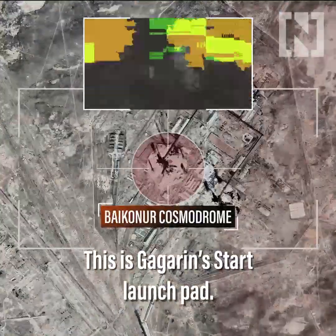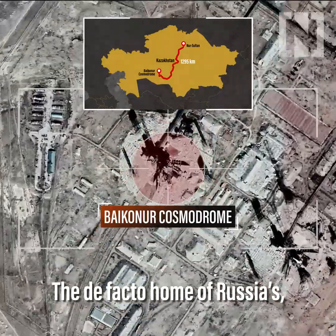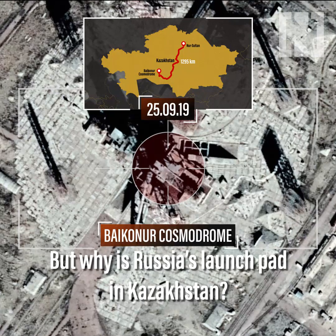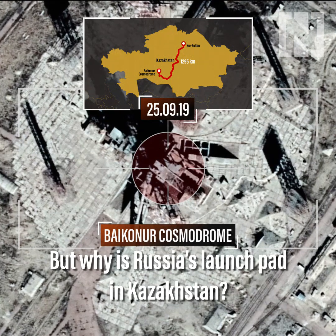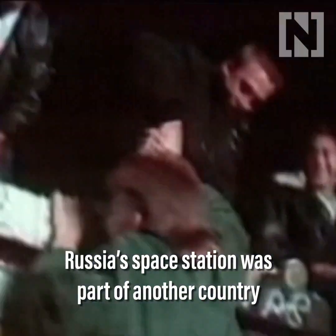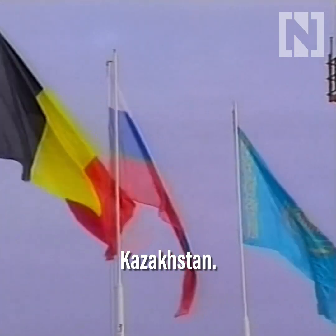This is Gagarin's start launch pad, the de facto home of Russia's once-secret space program. But why is Russia's launch pad in Kazakhstan? With the fall of the Soviet Union, Russia's space station was part of another country: Kazakhstan.